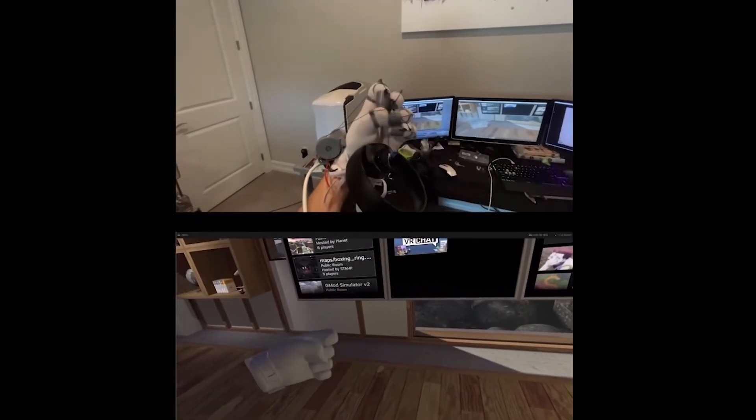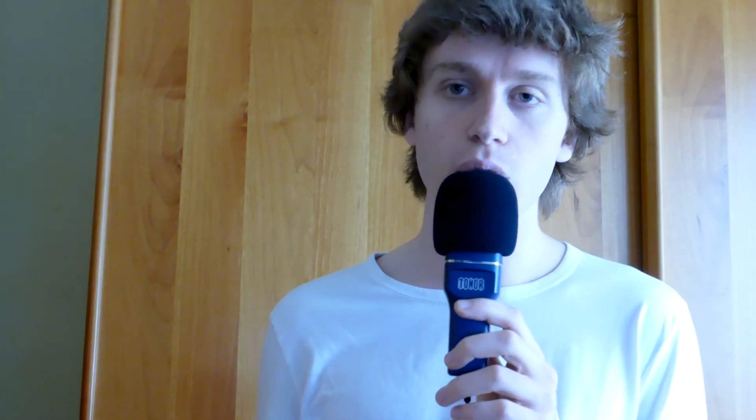His gloves only have one degree of freedom of force feedback per finger and no tactile feedback at all, but it could be upgradable. You could use magnetic sliders or have motors connected to the hand. Personally, I want to create a virtual world where characters can interact using this technology in any way they can imagine — basically like VRChat but with collision and force feedback.